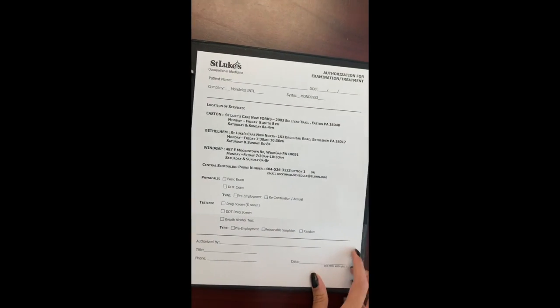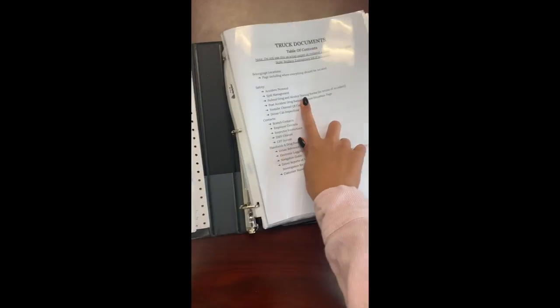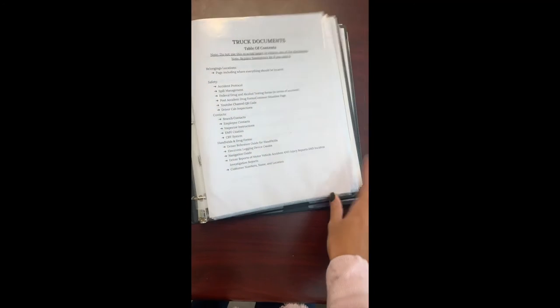There are three reports for vehicle accidents and injuries — three of each — and lastly the authorization for examination and treatment. That's the binder; it all stays in here, and again it's organized by the table of contents so you'll be able to flip through and find what you need.